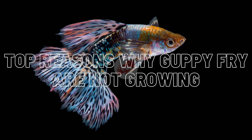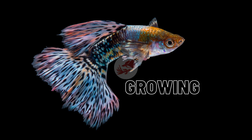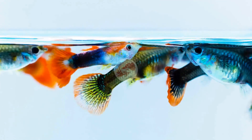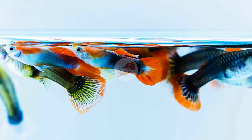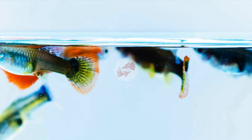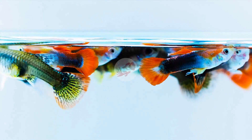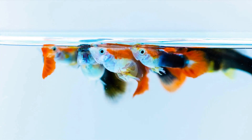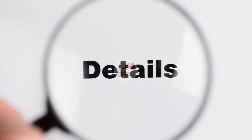There could be several reasons — from genetics through water parameters to food — that could affect the growth rate of guppy fry. I found that there are usually three main reasons why guppy fry do not grow as you want them to: lack of water volume or too much water volume, lack of water changes and poor water quality, and lack of quality and variety of food.